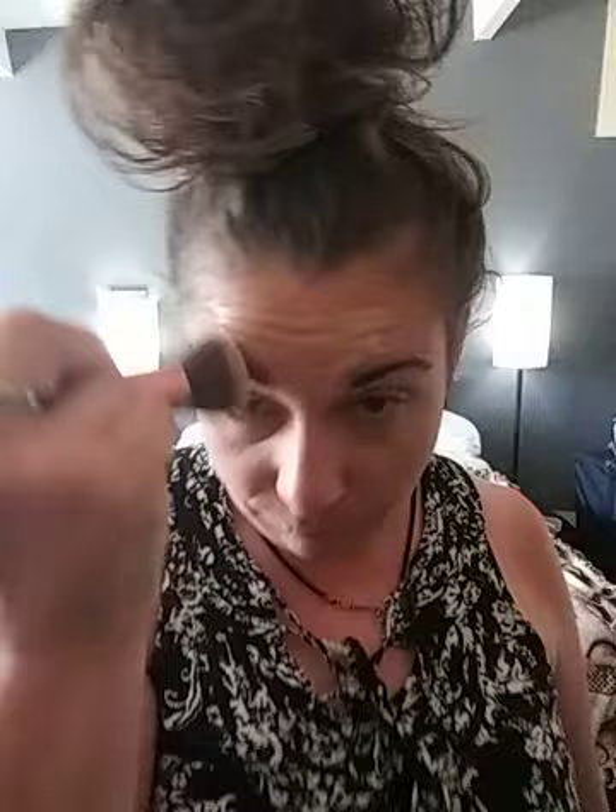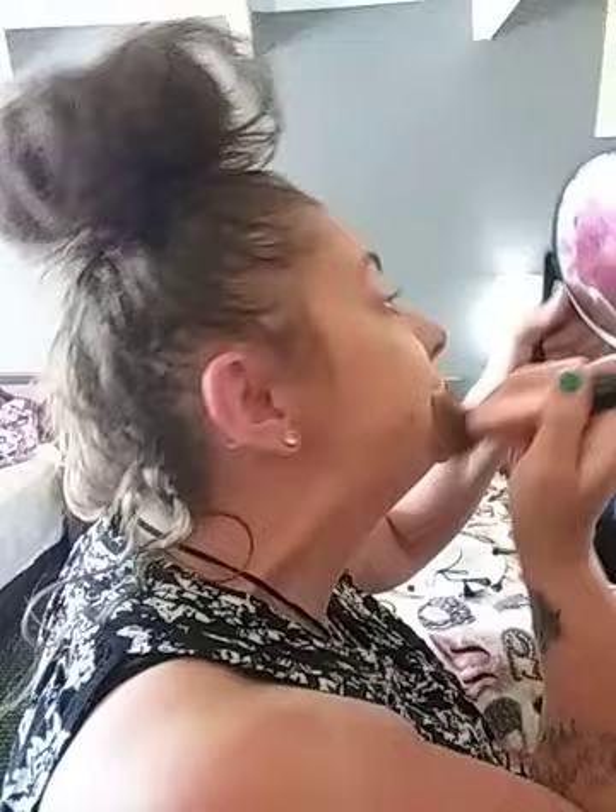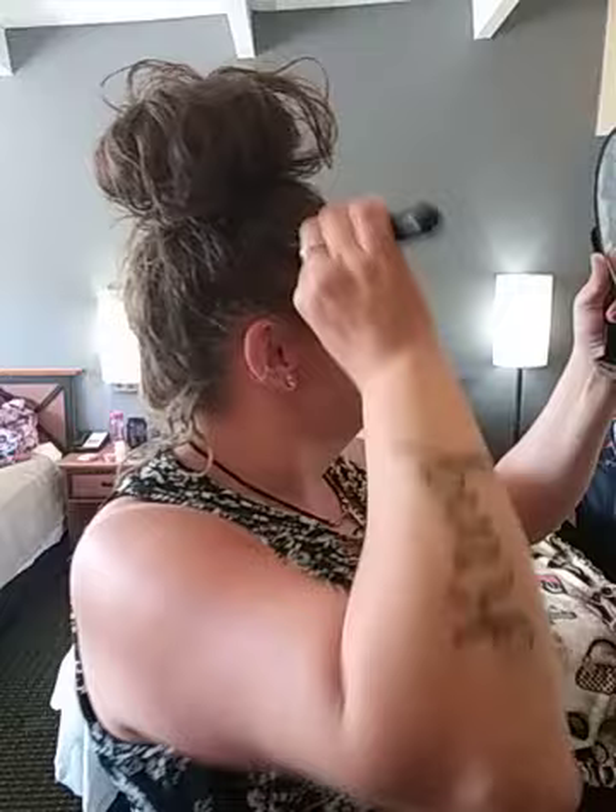I'm gonna finish my face with the oil-free stay matte foundation and apply a really thin layer so I can blend it in for a natural look today. By the way, today is my last day here on vacation, and then I'll be back at my office which will be getting built — I have great ideas. I've now applied my whole face with the pharmacy stay matte oily skin foundation.